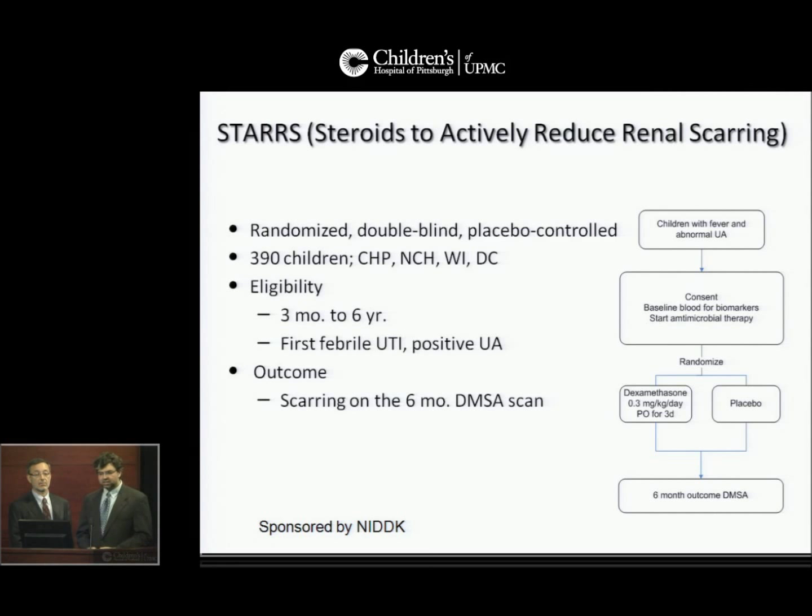Finally, the STAR study — Steroids to Actively Reduce renal scarring — is another randomized, double-blind, placebo-controlled study. 390 children will be enrolled at four children's hospitals. Children with a first febrile UTI aged three months to six years will be eligible. They will receive dexamethasone or placebo for three days on top of their usual antibiotic course, and the outcome will be renal scarring on a six-month DMSA scan.